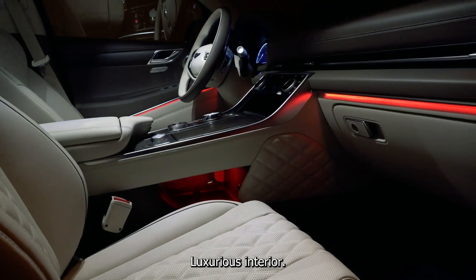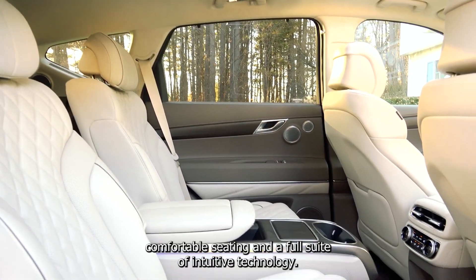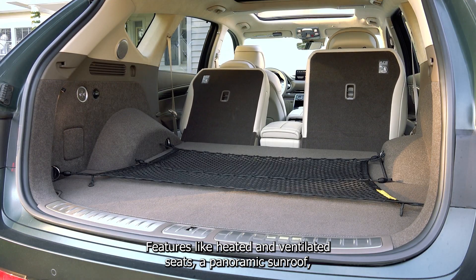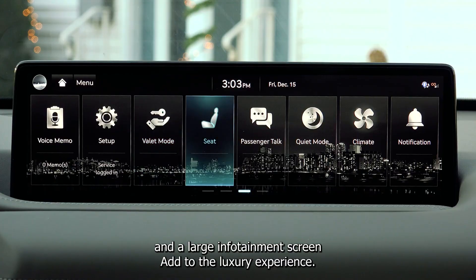Luxurious interior. The GV80 offers a high-quality cabin with premium materials, comfortable seating, and a full suite of intuitive technology. Features like heated and ventilated seats, a panoramic sunroof, and a large infotainment screen add to the luxury experience.